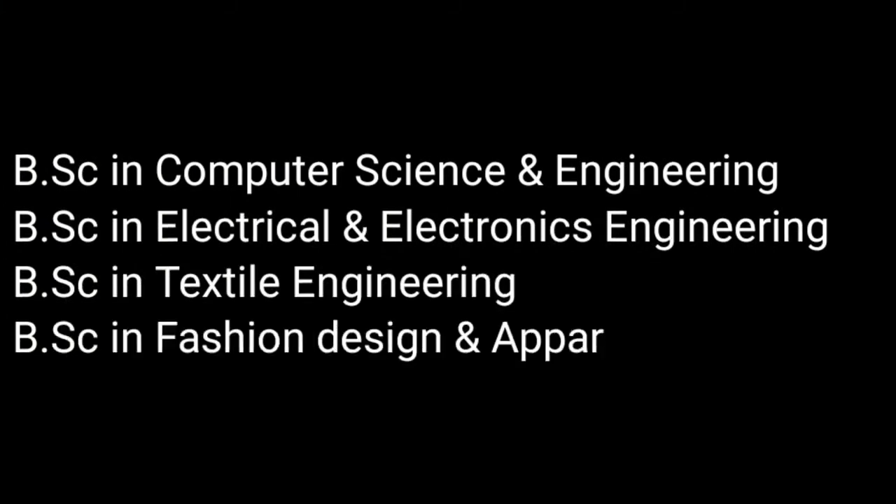The Academy of Shimoli Textile Engineering College offers four-year B.Sc. in Engineering programs in Computer Science and Engineering, Electrical and Electronic Engineering, Textile Engineering, and Fashion and Apparel Engineering.